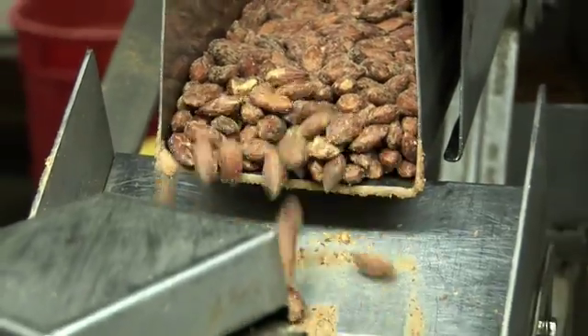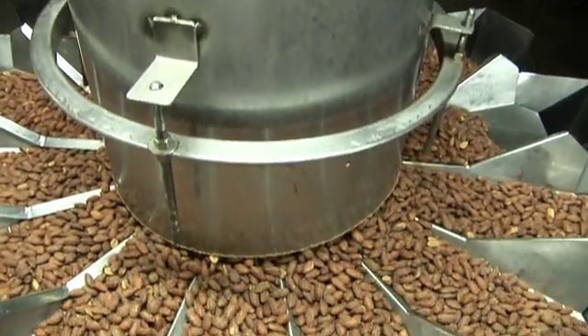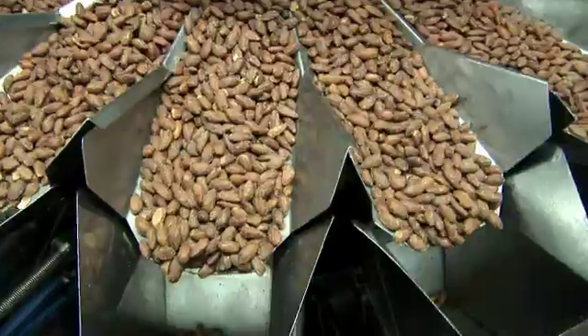What's driving this incredible growth of almonds is its nutritional profile. It's a complete whole food — a wonderful package of nutrients, and it's very versatile.